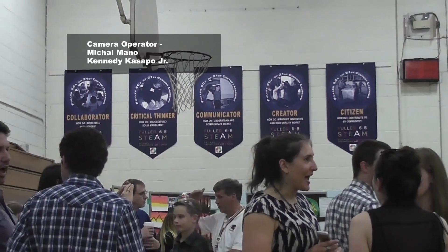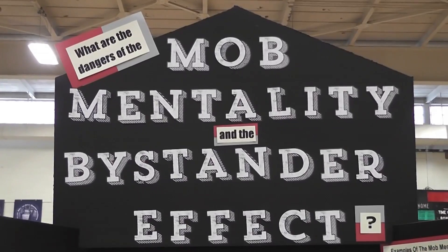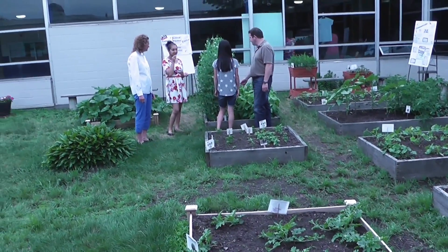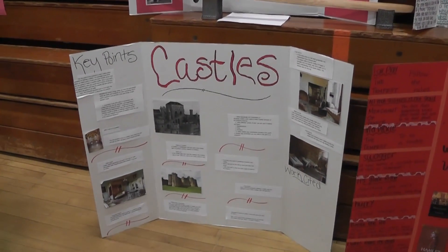Last week, Fuller Middle School had a milestone with their first annual exhibition of learning to showcase the school's STEAM learning model. STEAM stands for Science, Technology, Engineering, Art and Math. It brings together different types of classes through project-based learning. Teams of students chose topics, conducted research, proposed their ideas to a panel and presented their findings.